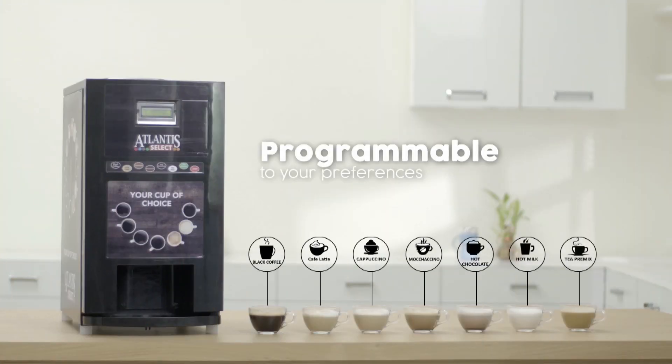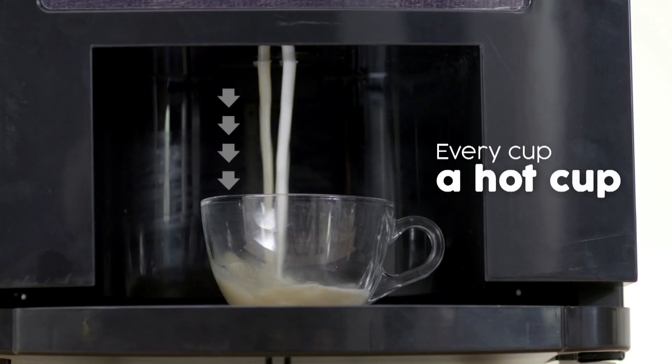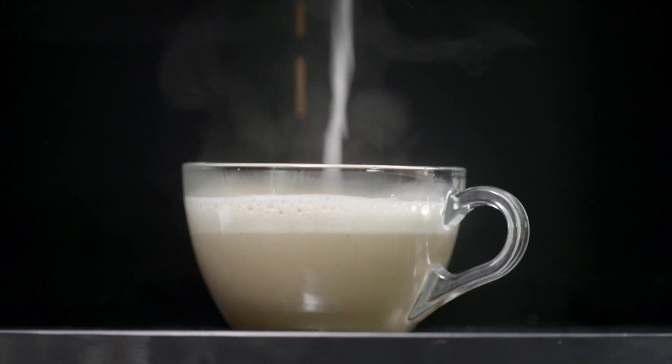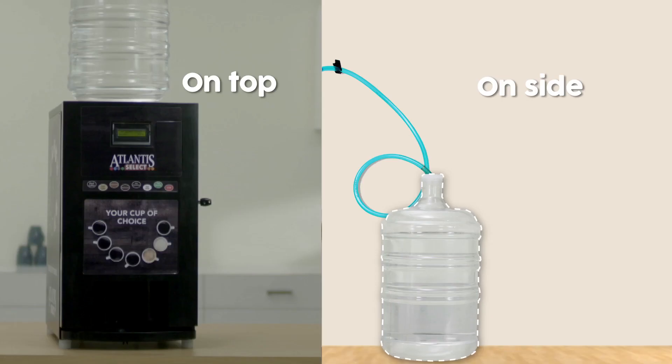It's easy to use and comes feature packed. An advanced system ensures a hot cup every time, and the water jar can be conveniently placed on top or on the side.